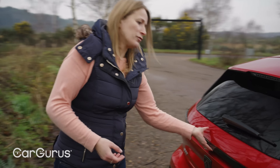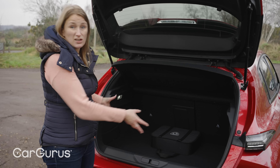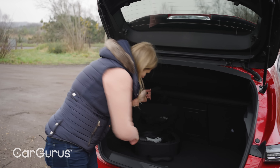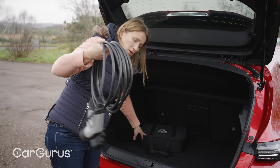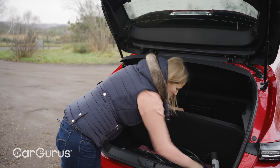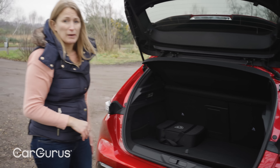Looking in the boot — this is the plug-in hybrid, so it does lose a bit of boot space, but it's good enough for a single chunky buggy, maybe a medium sized dog. You get your underfloor storage here, but Peugeot give you a case for your cable because the standard type two cable that comes with the car doesn't really fit in the underfloor storage. So you'll probably end up with this case hanging about in the boot all the time, which is a frustration.